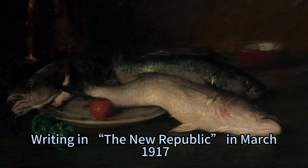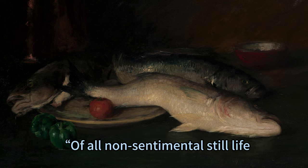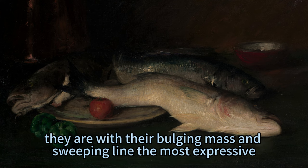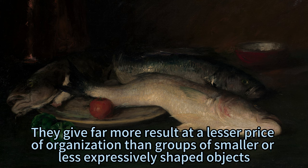Writing in The New Republic in March 1917, the American connoisseur and collector Leo Stein commented on Chase's still life paintings of fish: 'Of all non-sentimental still life, they are with their bulging mass and sweeping line the most expressive. Chase seems to take a saturated satisfaction in the swell and swing of the thick soft-bodied fish. They give far more result at a lesser price of organization than groups of smaller or less expressively shaped objects.'